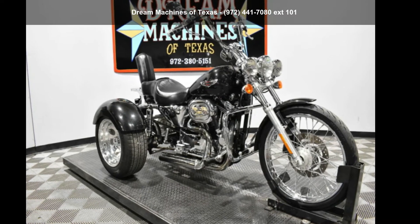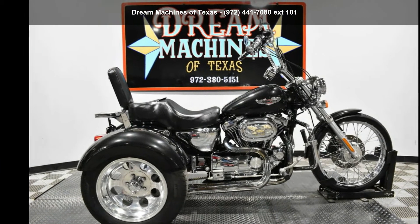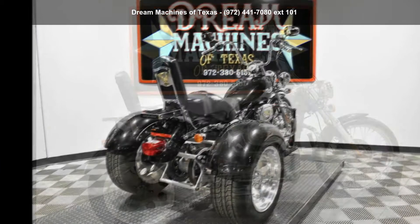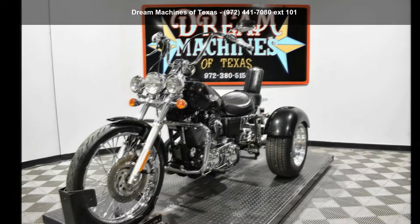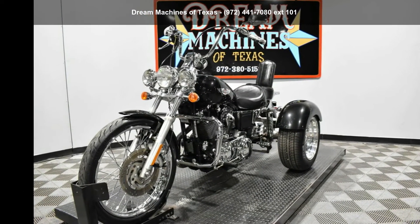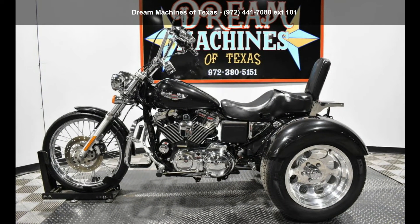Check out this Harley-Davidson 2002 XL1200C Sportster 1200 Custom Trike. This could be the motorcycle you've been looking for. This is a great deal on a pre-owned motorcycle. Low mileage is an important factor in your purchase, and this one delivers a low odometer reading.